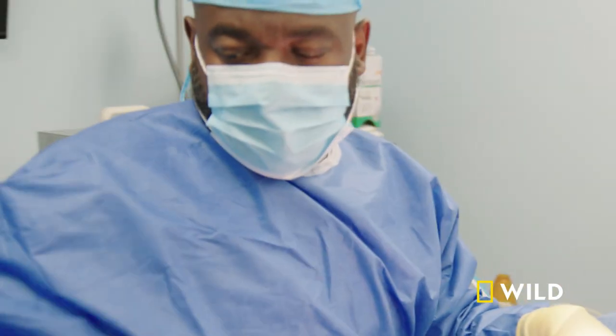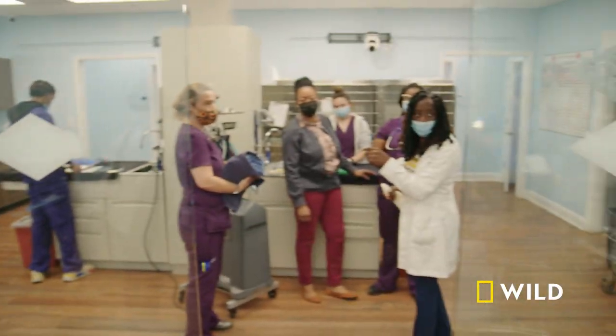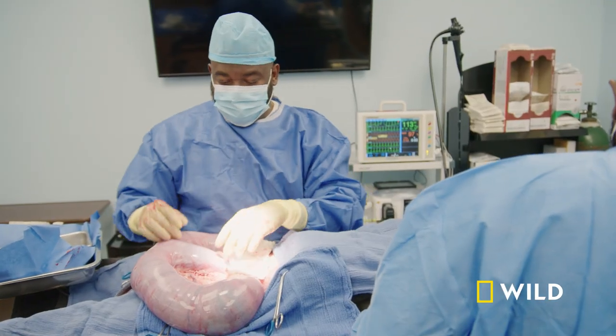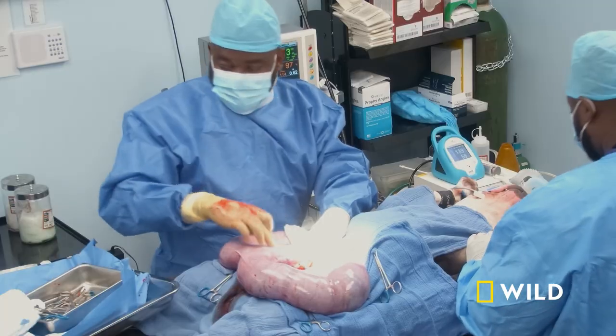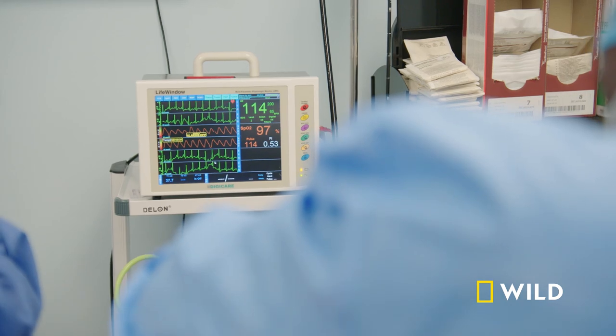Initial incision is made. It's a big baby. This is the uterine horn — this is where all the babies are located. This is the baby that's stuck. I'm going to see what we got going there first. His head is actually stuck in there.